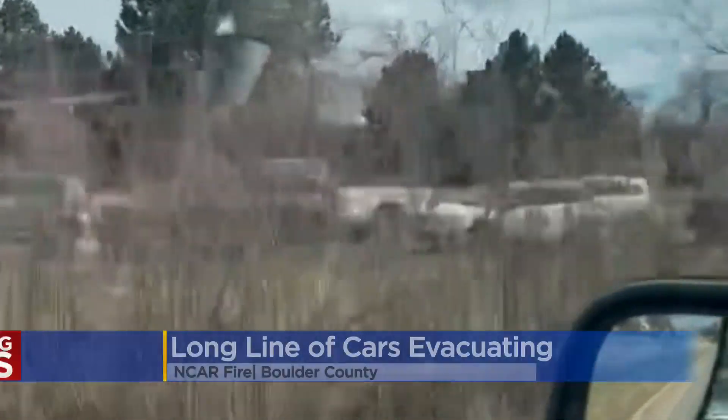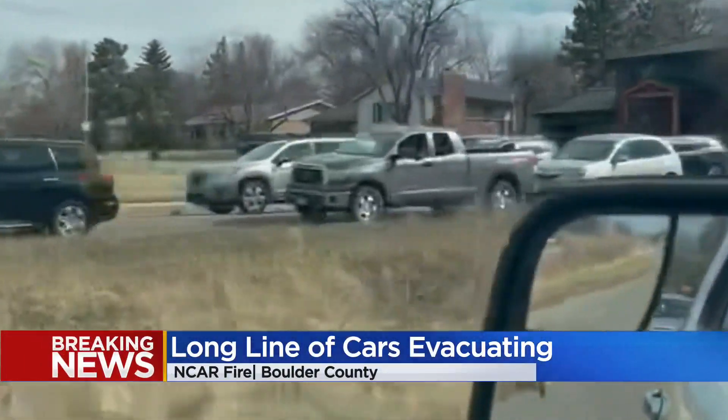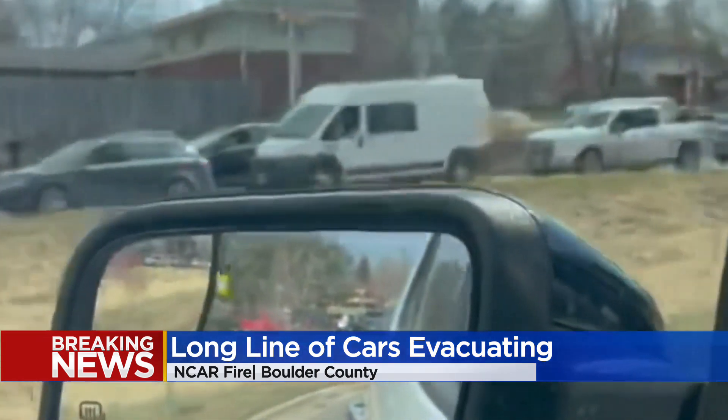You can see just how quickly people were rushing to evacuate — look at this long line that Marissa Armas tweeted out. The cars were heading out of the evacuation zone this afternoon. This view is very similar to the scene we saw just a matter of months ago as people scrambled to escape the Marshall Fire.